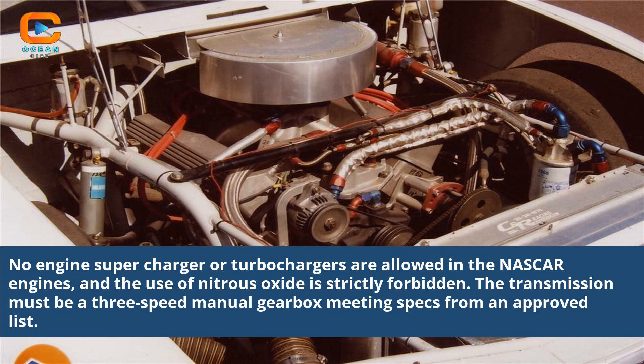No engine superchargers or turbochargers are allowed in NASCAR engines, and the use of nitrous oxide is strictly forbidden. The transmission must be a 3-speed manual gearbox meeting specs from an approved list.